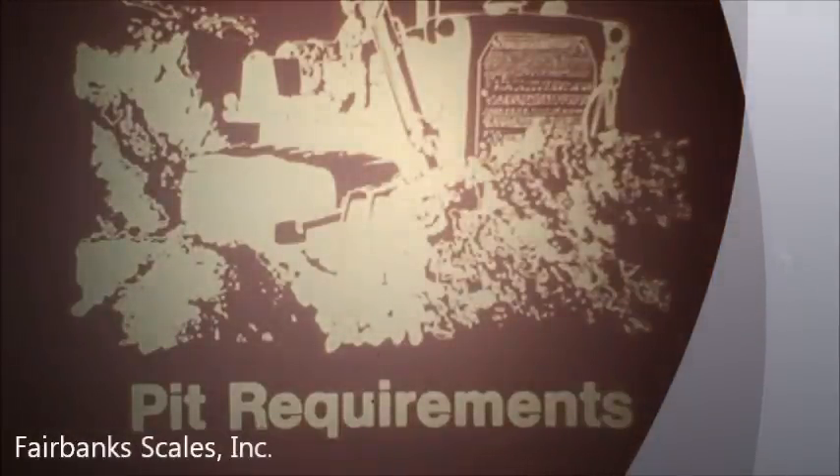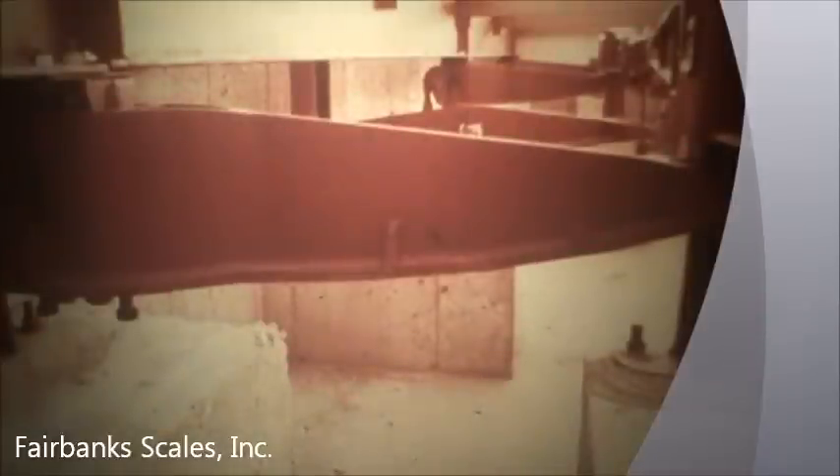Now let's examine pit requirements. The pit provides a solid foundation for your scale, which holds all of the parts in alignment and absorbs the shock of heavy traffic. It provides an accessible clear area under the platform to prevent dirt and ice buildup, which could bind the movement of the deck or scale components. The pit places the platform flush with your roadway, allowing easy access to traffic and minimizing the area required for your scale operation.